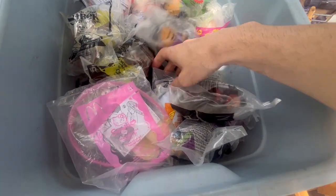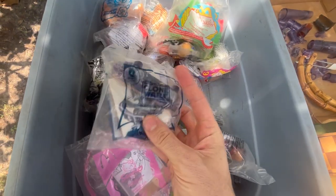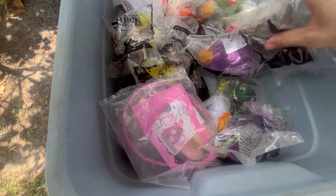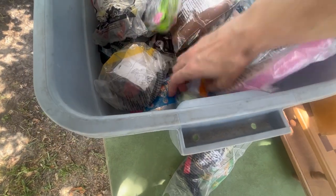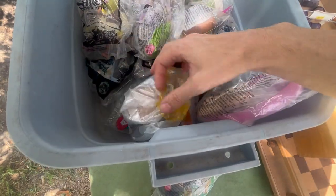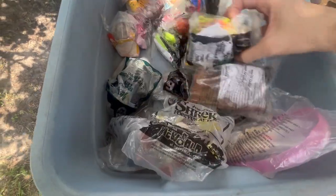Beauty and the Beast! Inspector Gadget! I've always wanted that one! Look at that! Star Wars Clone Wars? That's cool! Oh my gosh, Inspector Gadget! How cool is that? It's only one piece unfortunately, but Buzz Lightyear... These are some cool vintage stuff from back in the day!